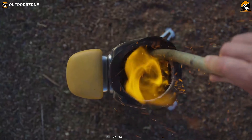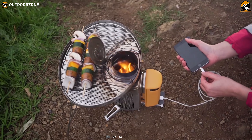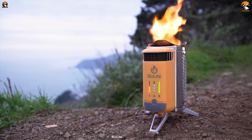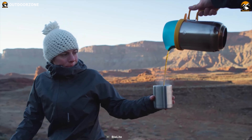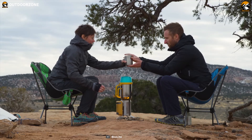Ever thought of an innovative camping stove that can make wood-fired meals and turn fire into electricity all at the same time? Well, it's time to meet the BioLite Wood Burning Camp Stove 2. You will definitely fall in love with its versatile usability, improved control and feedback.